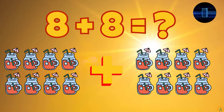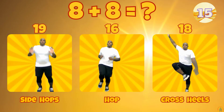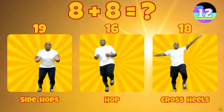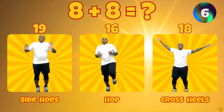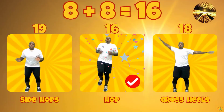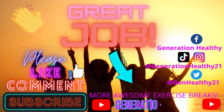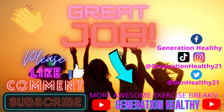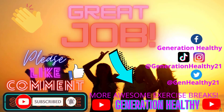What is 8 plus 8? Does 8 plus 8 equal 19, 16, or 18? 8 plus 8 equals 16.